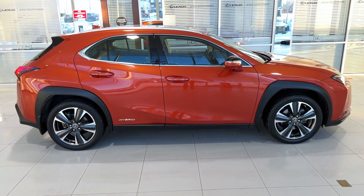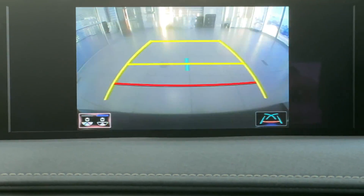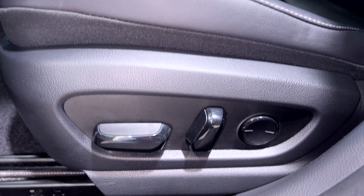Features specific to this trim level include a 10.3-inch display screen with navigation, a heads-up display which will tell you information like direction of travel, how fast you're going, and various safety features, as well as a driver's seat memory system.